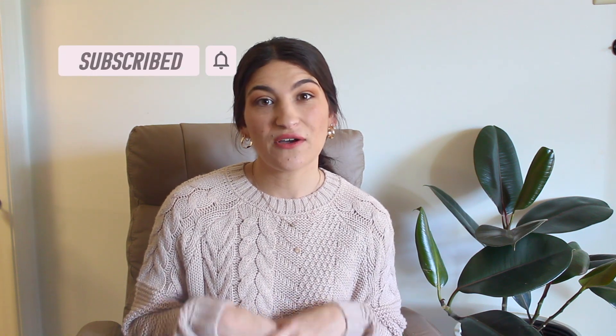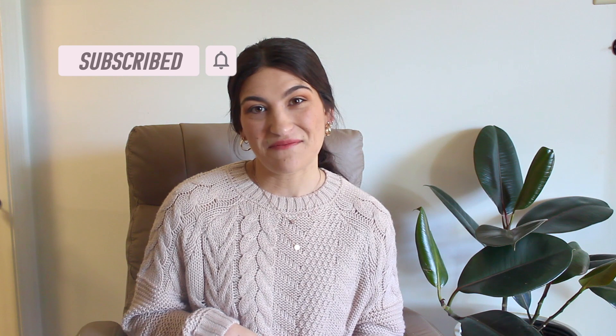Hey guys, welcome back to my channel! Today I'm going to be sharing some items that I've picked up from the thrift store lately. I've got some really good ones here. If you're new here, I'm Noelle — I make new videos every single week on home decor, DIY home decor, and making your home look high-end on a budget. If you like those kinds of videos, hit the subscribe button. If you like these haul videos, give this video a thumbs up so I know to keep making them.